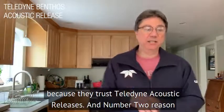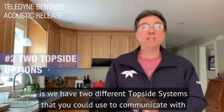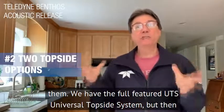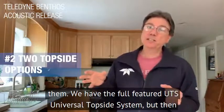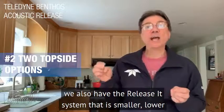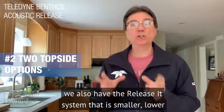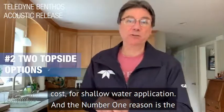Number two reason is we have two different topside systems that you can use to communicate with them. We have the full-featured UTS, Universal Topside System, but we also have the Release-It system that is smaller and lower cost for shallow water applications.